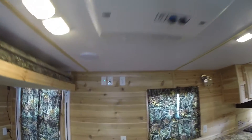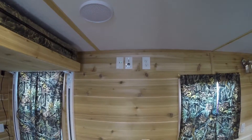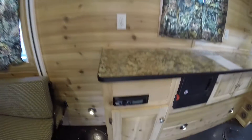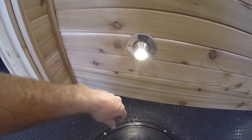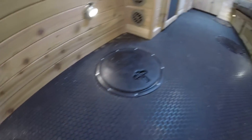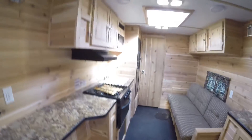Then you've got your speakers on the ceiling. Your air conditioner. Your TV hookups right over there. And then you've got your AM/FM/CD player. Your battery disconnect right there. And then these are all LED lights as well. Nice rubber floor with the toilet.